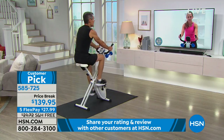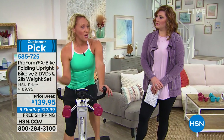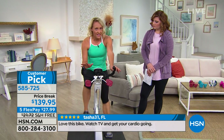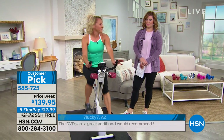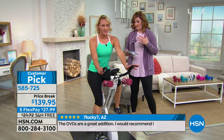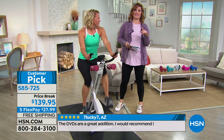If you want to work out while your family's watching TV, you're not going to interrupt their Netflix binge — you can sit right by them and ride. Any time of day — morning, noon, or night — this is a nice, quiet, comfortable ride. We have sold over 100,000 of our X-Bike here at HSN.